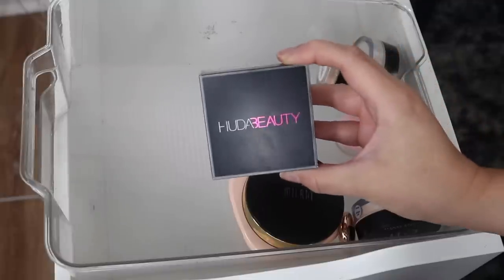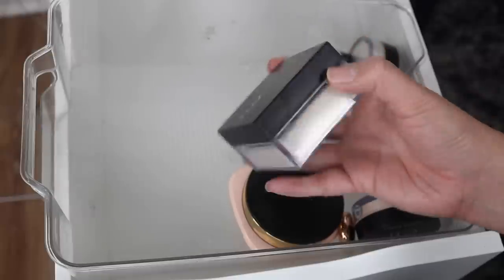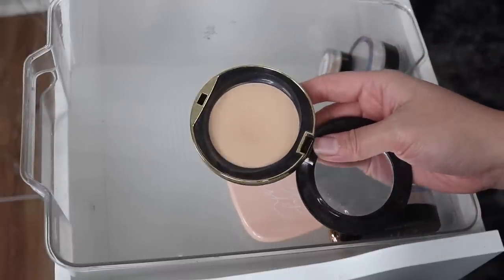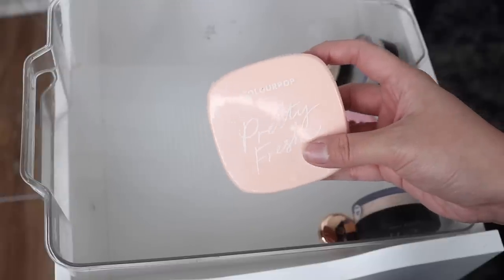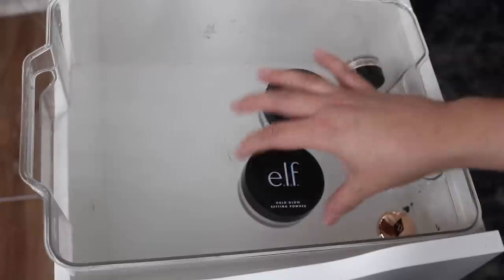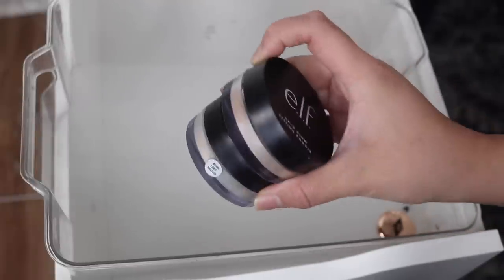The Huda Beauty Easy Bake Setting Powder in the shade Pound Cake is a newer favorite. It's a little more matte than what I'm used to, but I love the way that it sets my makeup and makes it last all day long. The Milani Conceal and Perfect Shine Proof Powder in shade 04 Natural - I'm going to declutter this because I don't like it anymore. I'm going to keep this ColourPop Pretty Fresh Pressed Face Powder in shade Light 8 - I like this for quick makeup days. I have two shades in the ELF Halo Glow Setting Powder - shade Medium and Light. I like the shade Light for my under eyes and center of my face. It's a really pretty setting powder with a little bit of a glow, so I'm going to keep both.